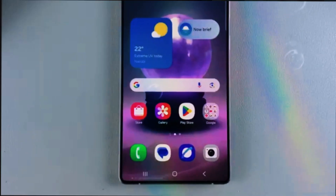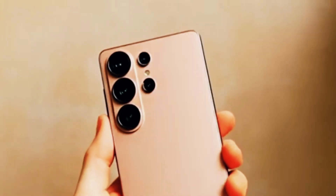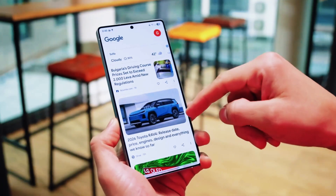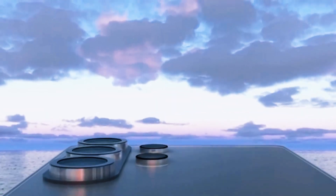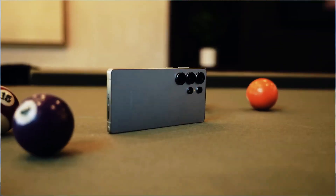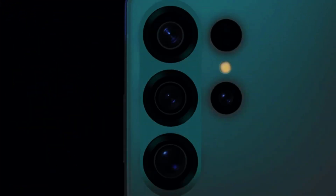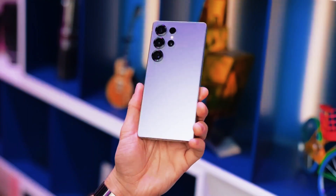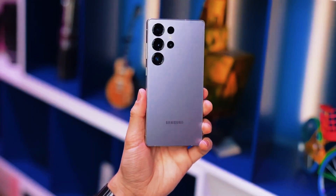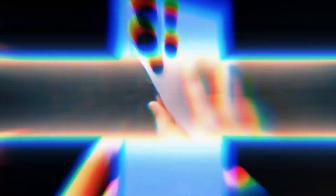Let's start with the design lineup. Remember the Galaxy S25 Edge? Samsung tried to bring something new with that model, but it didn't quite win people over. Sales were lower than expected, and user feedback was lukewarm. Because of that, Samsung has reportedly decided to scrap the upcoming Galaxy S26 Edge completely. Instead, the company seems to be focusing all its energy on the Galaxy S26 and S26 Ultra, the models that truly drive flagship sales.